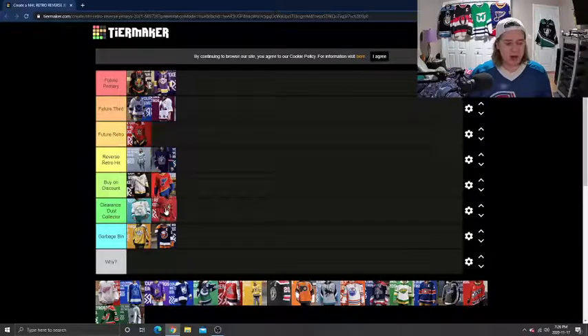Up next, we're going to do Ottawa. Ottawa is going to go into the same category — Clearance Dust Collector. I love the old logo they're bringing back with the Senators. I just think they could have done something better. Behind me is the black Ottawa jersey that they wore the year they had that incredible run in the playoffs. I wish they did something like that — it's one of my favorite jerseys in the league — whereas this one just looks like their homes but red. I can't really put it any higher.